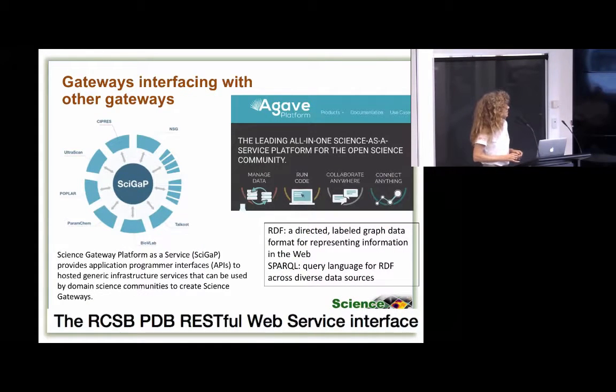We see a lot of gateways now interfacing with other gateways. Cypress, for example — there are others who have their own environment and would just like to run Cypress codes through their environments, so what kind of API interface can there be? We see a lot of gateways using things like the Protein Data Bank and pulling that data into an existing gateway. Cygap is an example with API interfaces to basic gateway building blocks like authentication and data transfer. Agave comes out of the iPlant project and is also a popular API interface being used by a lot of different gateways. I think the Institute can play a role in publicizing what's out there and understanding that space better.